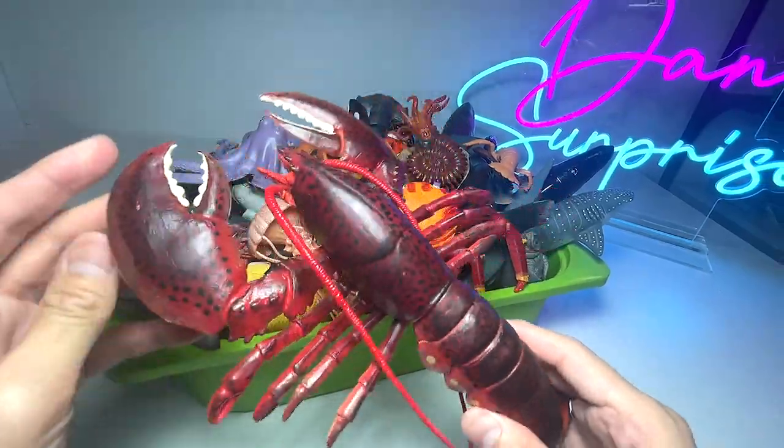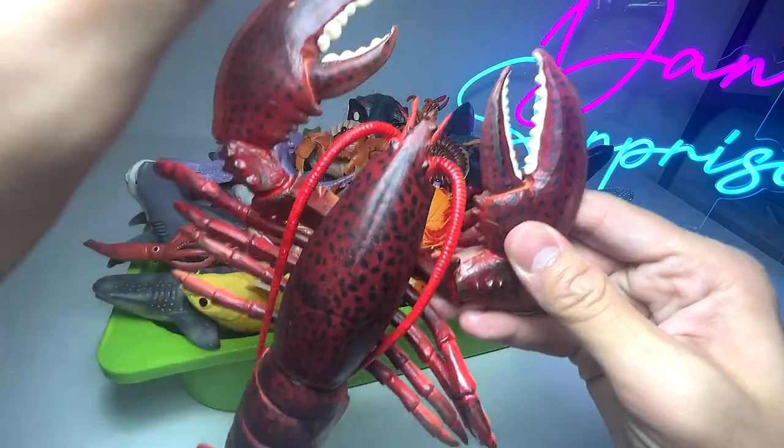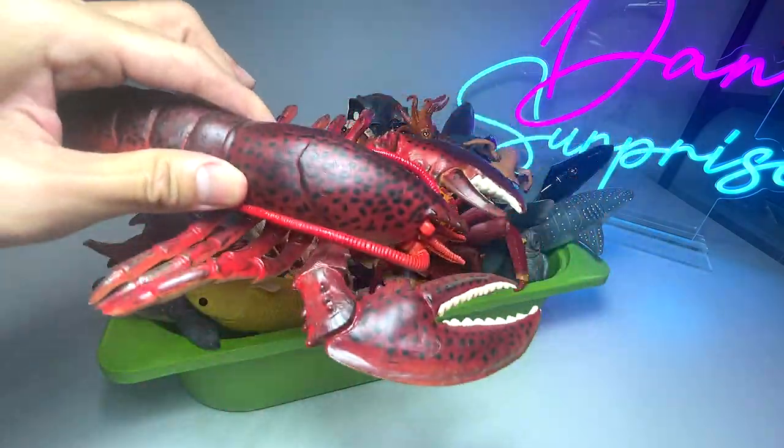The first one right here is actually a very beautiful lobster. You can see it has two huge pincers or claws. Really beautiful figure.